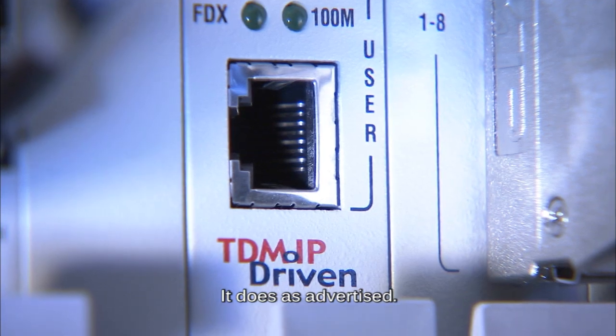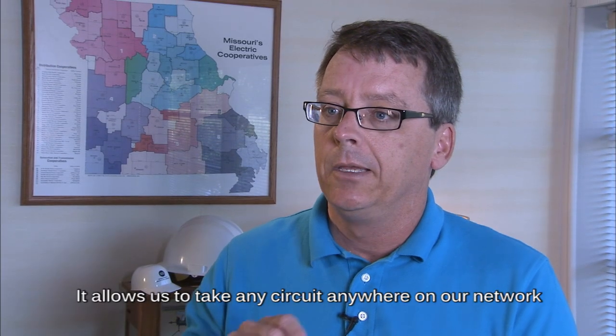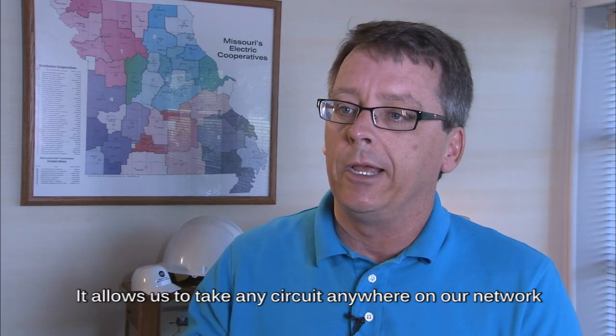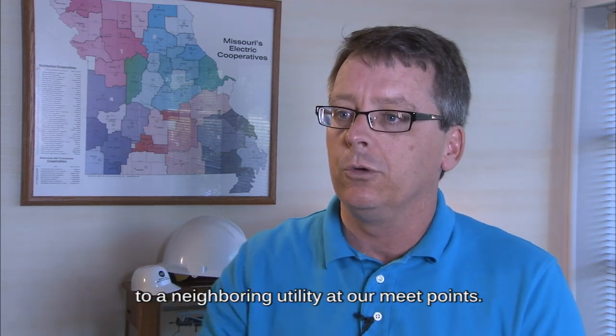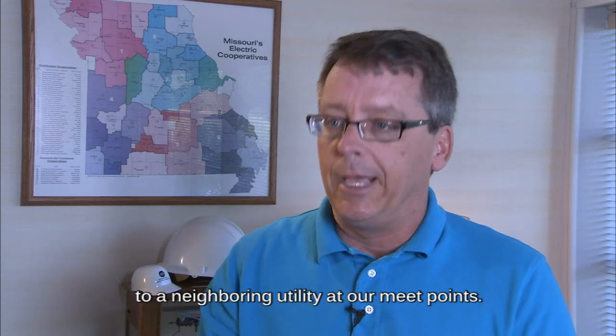It does, as advertised, allow us to take any circuit anywhere on our network and deliver it to any other port on the network that has a Megaplex box. And we can hand it off to the neighboring utility at our meet points.